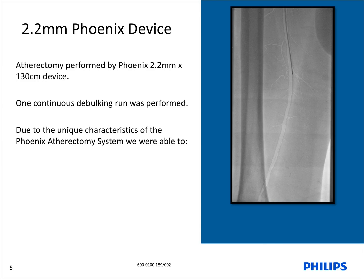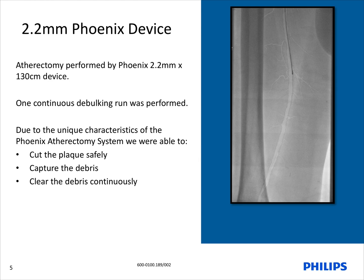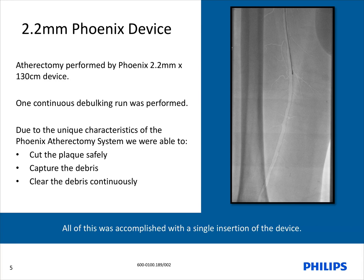As you can see here, we used the tapered Phoenix 2.2 millimeter by 130 centimeter device. The Phoenix atherectomy device allowed me to perform one continuous debulking run without the need to remove the device from the sheath. Furthermore, due to the unique characteristics of the Phoenix atherectomy device, we were able to cut the plaque safely, capture the debris, and clear the debris continuously — all accomplished with a single insertion of the device.